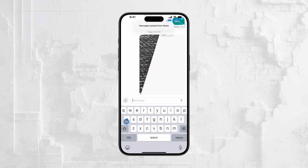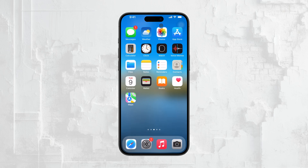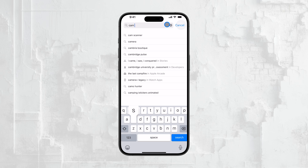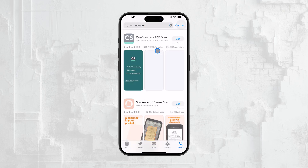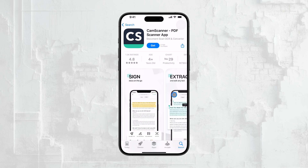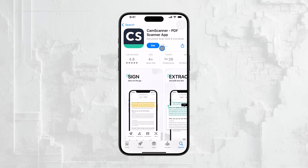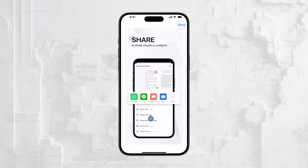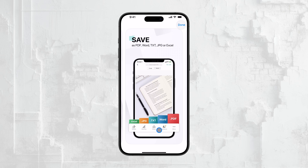While the Notes app is a solid choice for most people, there are also third-party apps available for scanning documents. Apps like CamScanner and a few others are quite popular. I'm not affiliated with any of these apps, but they do offer some additional features that might be useful depending on your needs. Keep in mind that many of these apps have a paid version, so not all features may be available for free. When you scan documents using these apps, the documents are typically saved within the app itself. To get them out, you'll need to use the app's Export feature, which will allow you to share the document or save it to your Files app.